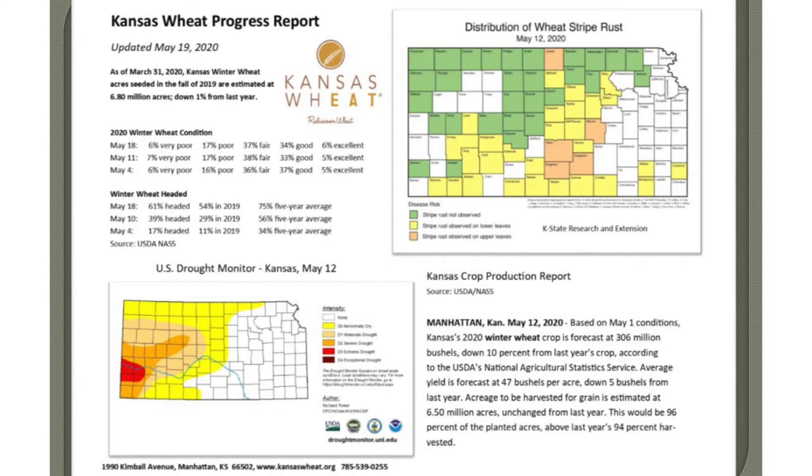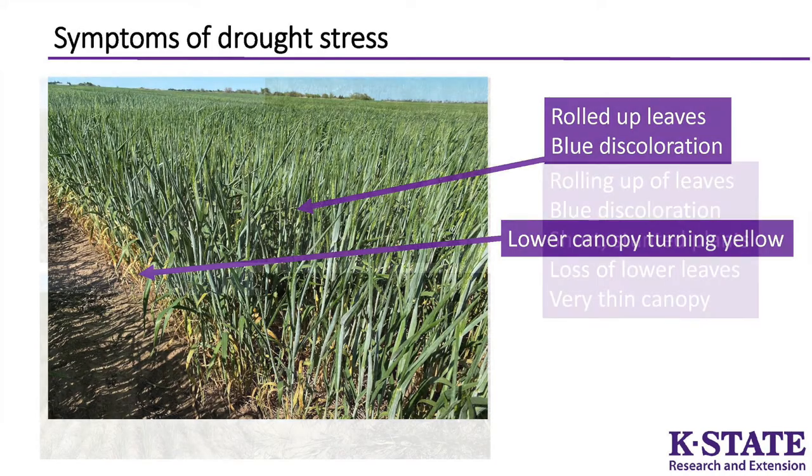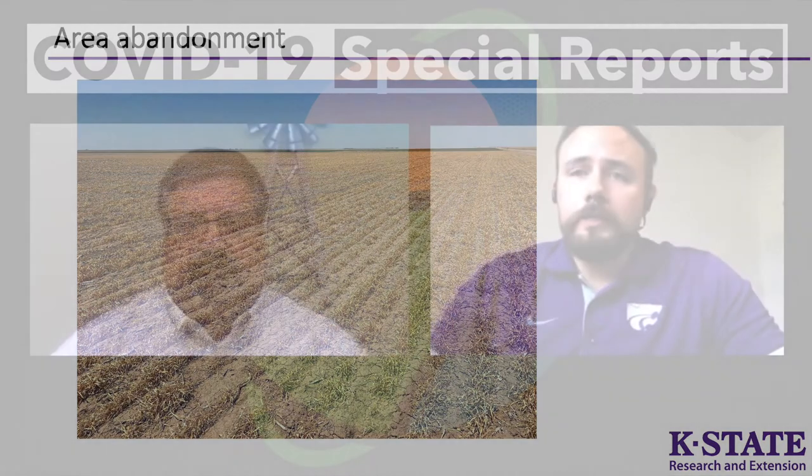Southwest Kansas is where we found the biggest concern, which was drought stress. Many of those fields around Liberal or Sublette — really southwest of Dodge City, excluding the Meade area because Meade is actually in pretty good shape — but west of Meade, many of those crops were showing a yield potential of about 10 bushels per acre if conditions stay dry. That's where we have the biggest yield hit from the drought.